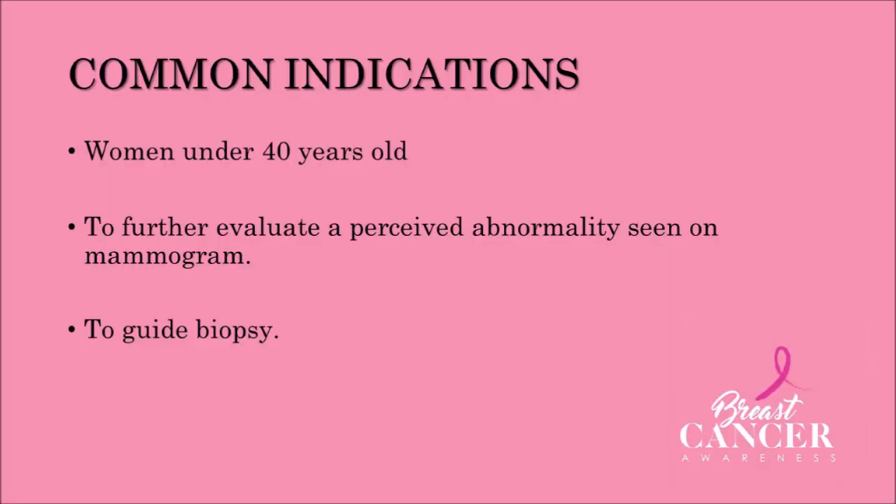Breast ultrasounds are commonly used for assessment in women under 40 years old, to further evaluate a perceived abnormality in mammogram, and to guide biopsy if necessary.